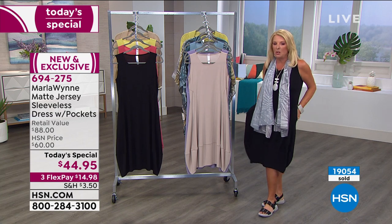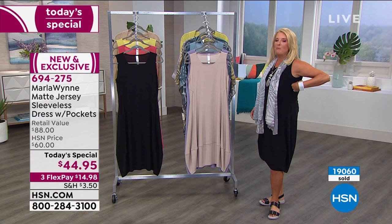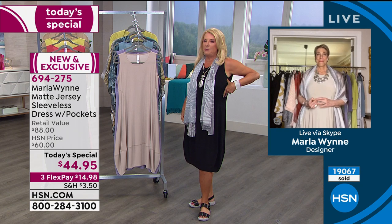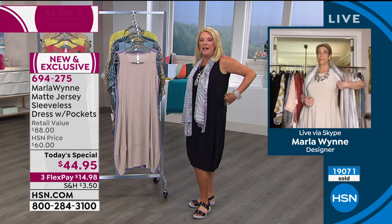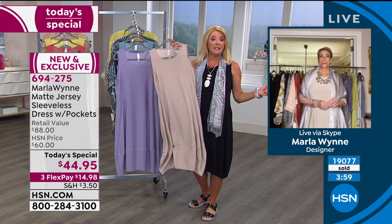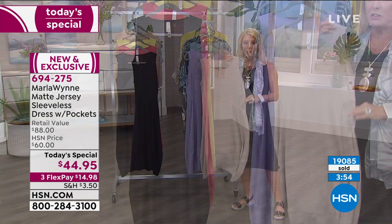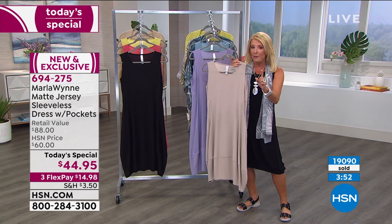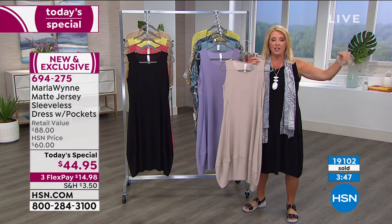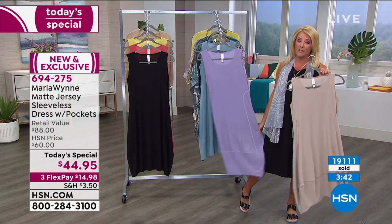It's breezy, easy, comfortable, and elevated. The pockets are great. The armholes come up high enough to really smooth that out and cover you up. The sand color — which is what Marla is wearing — is one of the most popular colors in her entire line. If you've never shopped her line before, if you buy this today, know it's going to match things coming up this year, next year, the year after. Sand is always a perennial favorite.